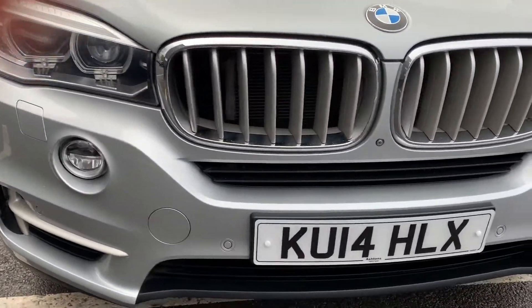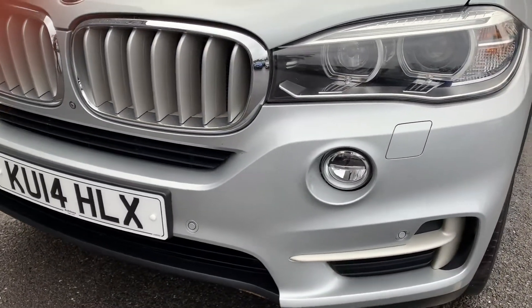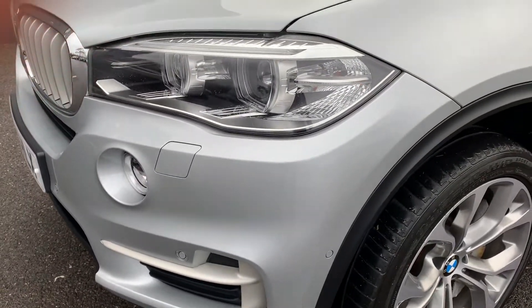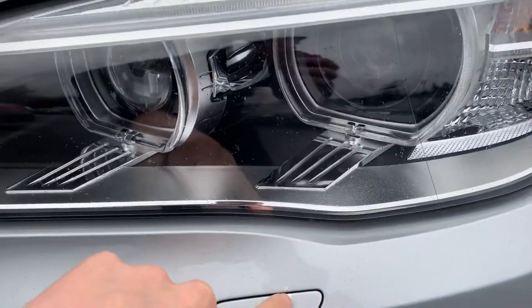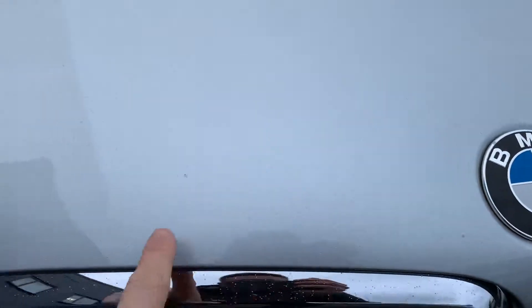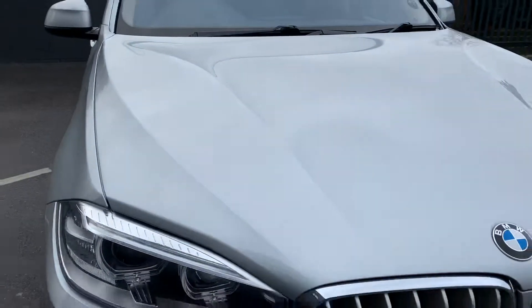The front bumper is all nice. It's definitely had a respray at some point because there are hardly any stone chips on it — there are one or two, but with that mileage you'd expect a hell of a lot more. For example, there's one stone chip that's been touched in, and a couple on the bonnet — very tiny, half a dozen maybe, and that's it.